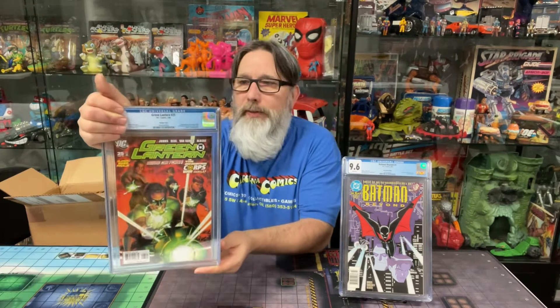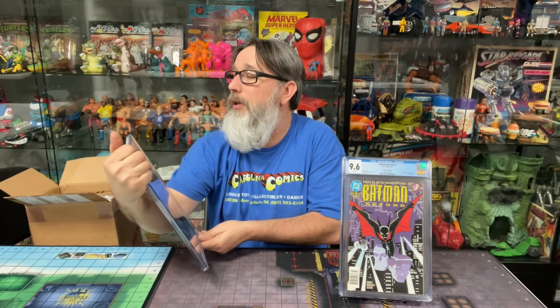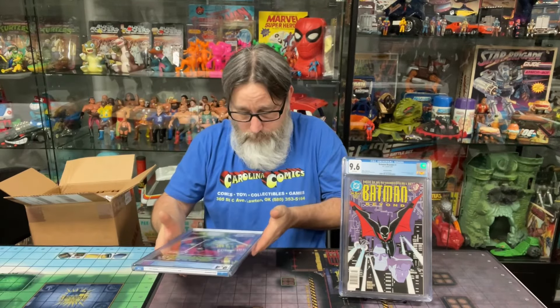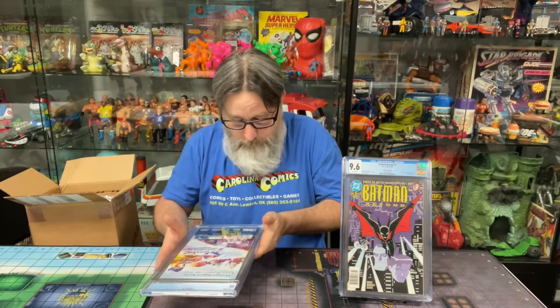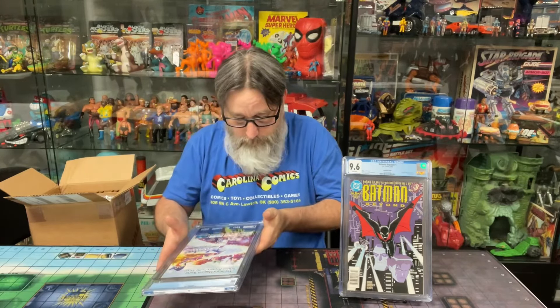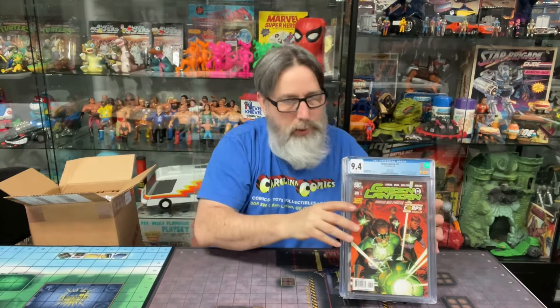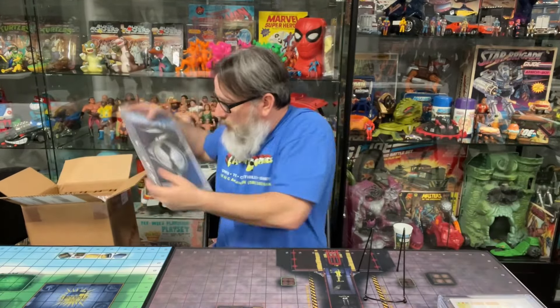Okay, I remember this one — Green Lantern number 25. I did send this one in, it looked really good too, so hoping we get a good grade. This is the variant cover for the first appearance of Lar Freeze. Let's see what we got — 9.4. It didn't look that bad either, just kind of sent it in as is. It's pretty good to be a 9.4, but this is the first appearance of Lar Freeze.